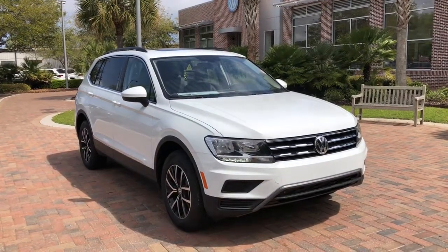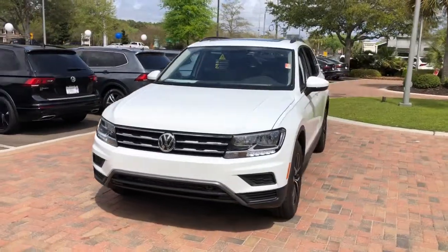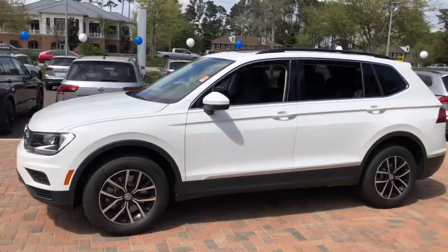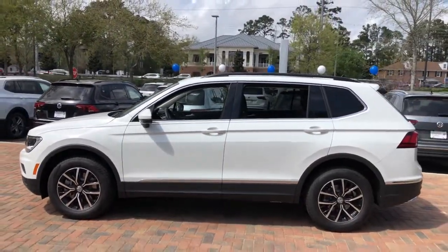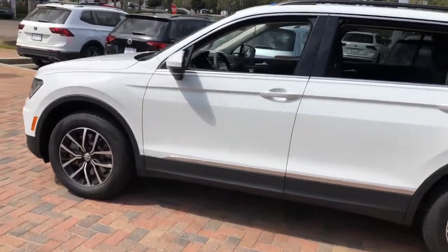Check out this 2021 Volkswagen Tiguan. Enjoy the peaceful ride and peace of mind you get in this comfortable, safety-minded Tiguan. Its well-equipped, flexible cabin and driver-assist tech add confidence to every journey. The following are some of this vehicle's highlighted options.